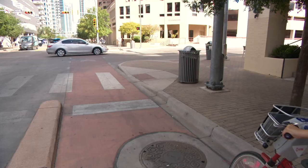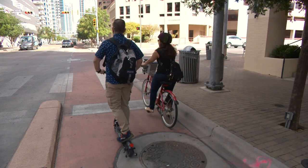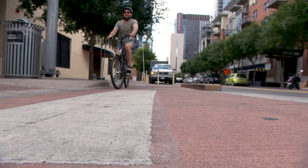Some bicycle signals will give priority to people using the bike lane at intersections by displaying a green bicycle light a couple of seconds ahead of people driving, increasing visibility and safety.